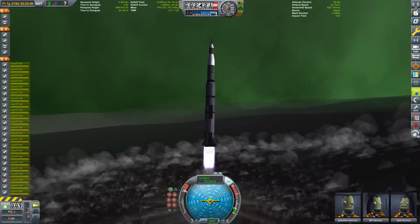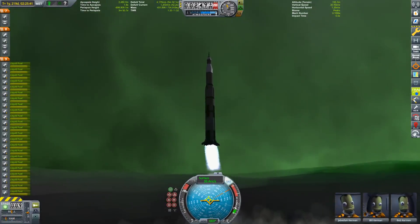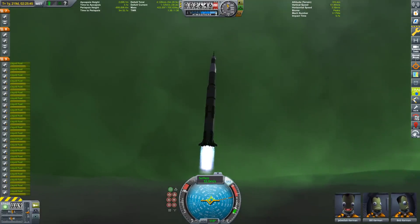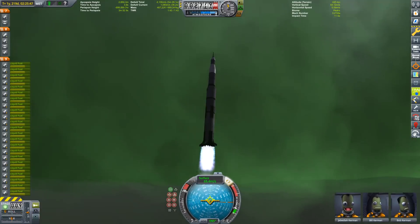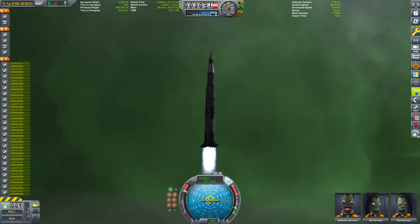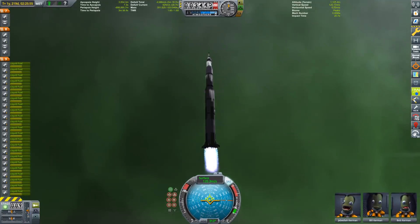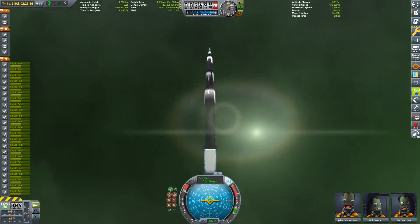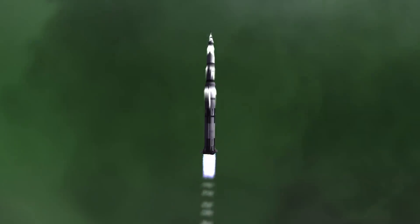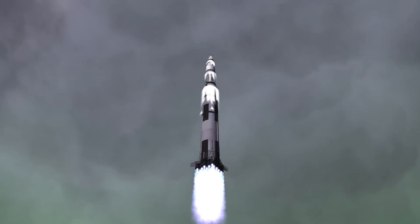The mighty Vector engines in the first stage have utterly destroyed the landing assembly and ISRU units. While it ascends, let me tell you a bit about this rocket as well as about the Apollo 11 mission. This Saturn V replica is almost the same that I built the first time around in the Making History expansion of Kerbal Space Program. It weighs around 760 tons fully fueled and has around 9000 meters per second of Delta V available.